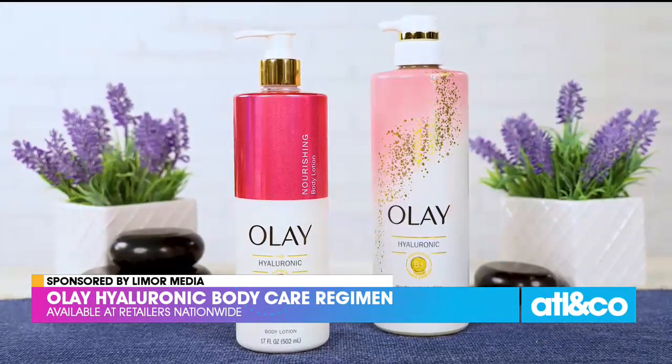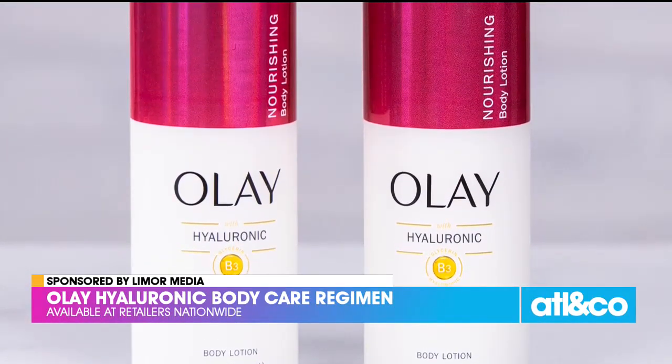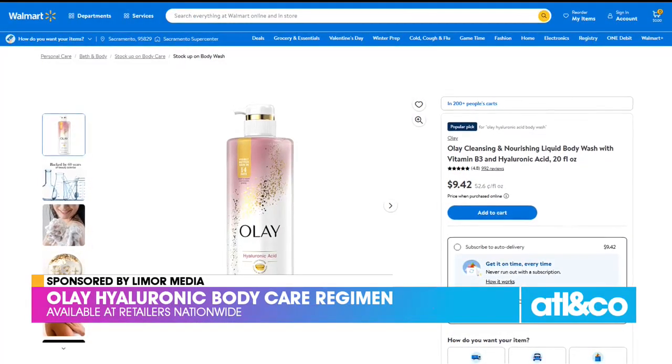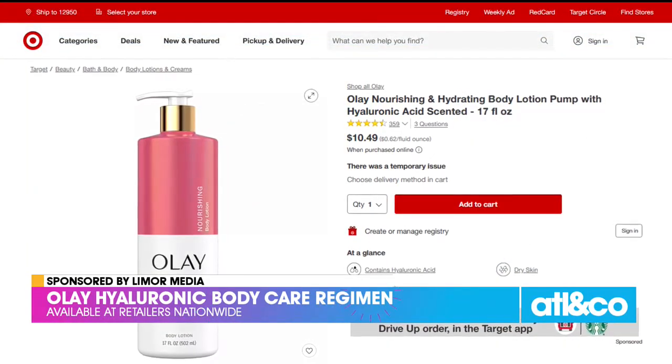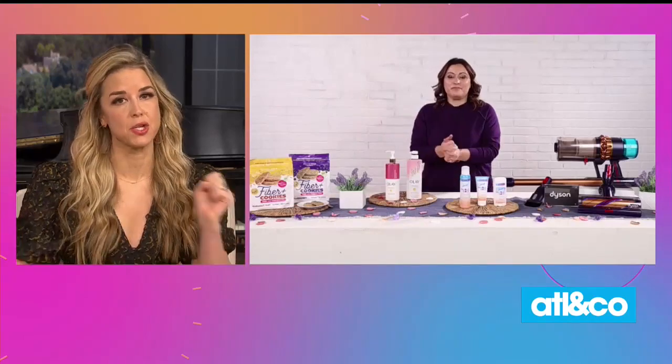The body wash cleanses and nourishes your skin before the body lotion steps in to seal in that moisture, so you'll be ready to tackle the year ahead with comfort and confidence. You can find it at major retailers nationwide like Walmart and Target. I need that right now! What do you have to keep us feeling fresh all winter long?